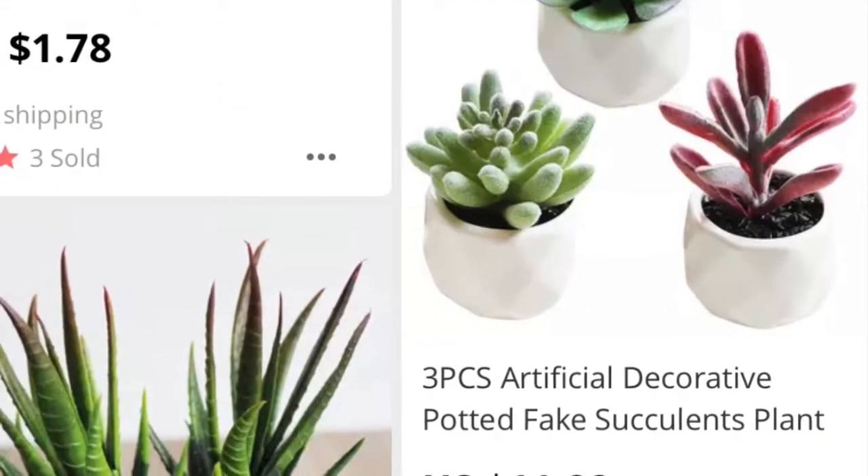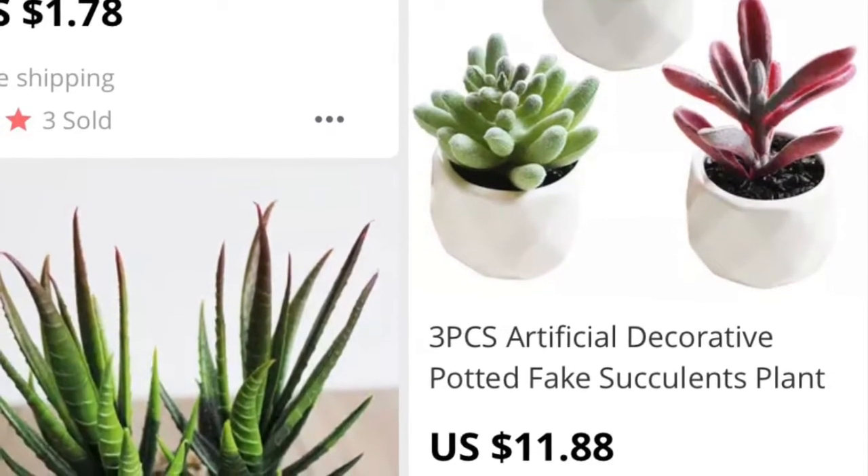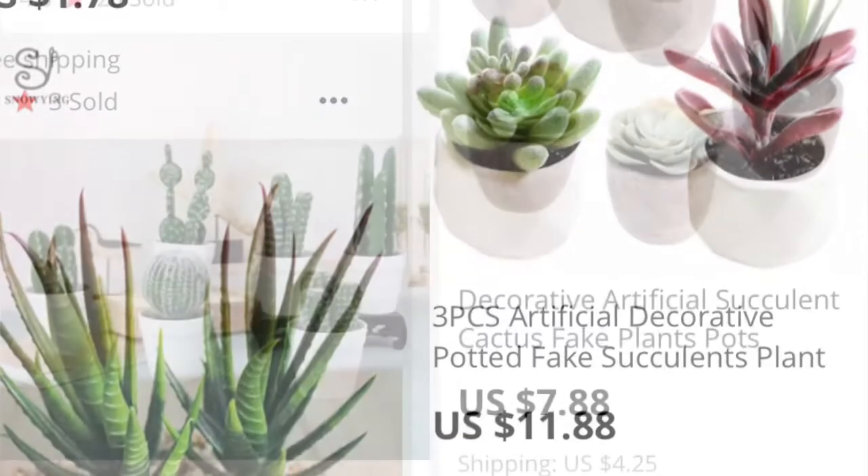I thought this was a great deal for these fake plants. This is a three-piece set, and I believe the other one is a one-piece, but the three-piece one was a great deal. I loved the concrete look with the fake plants.